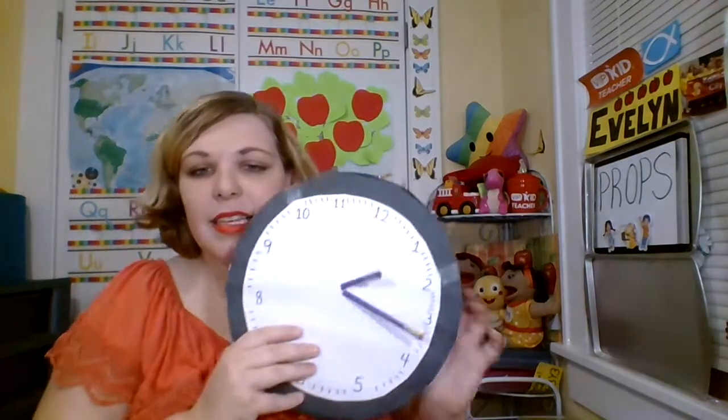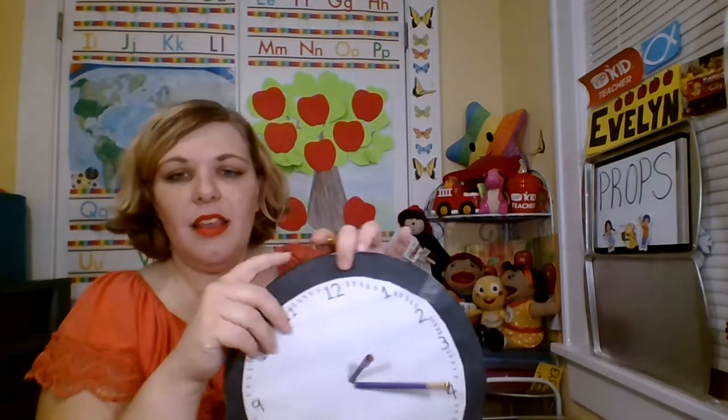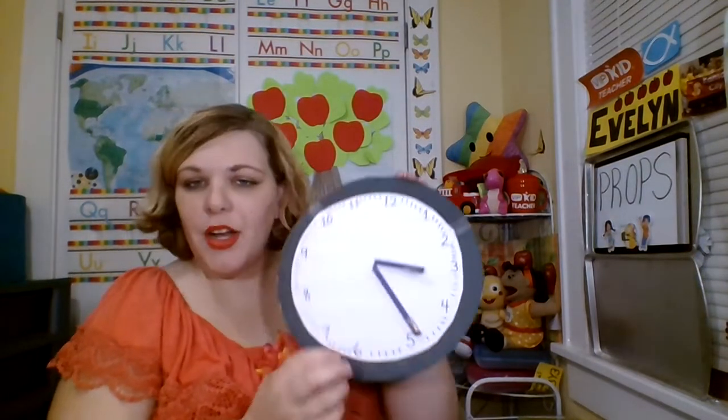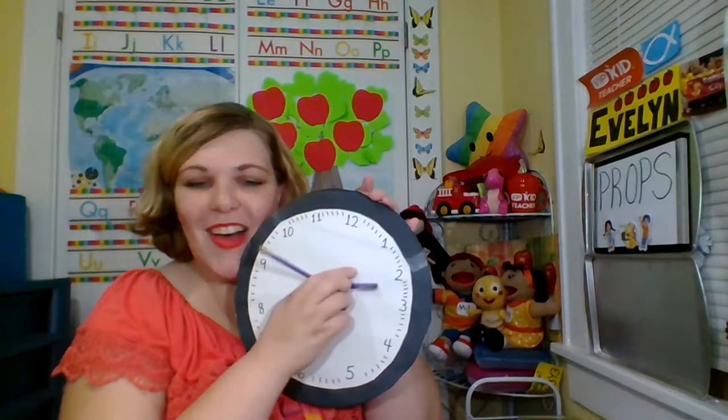This is my lion puppet. This is my teacher Sarah puppet. I made this using a pizza circle and white paper, and I used pipe cleaner and straws and tape and marker, and I made my own clock as a prop for teaching about time.